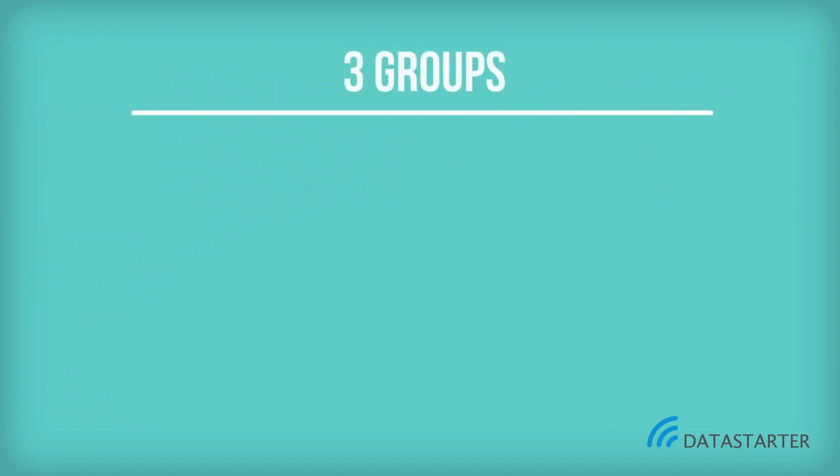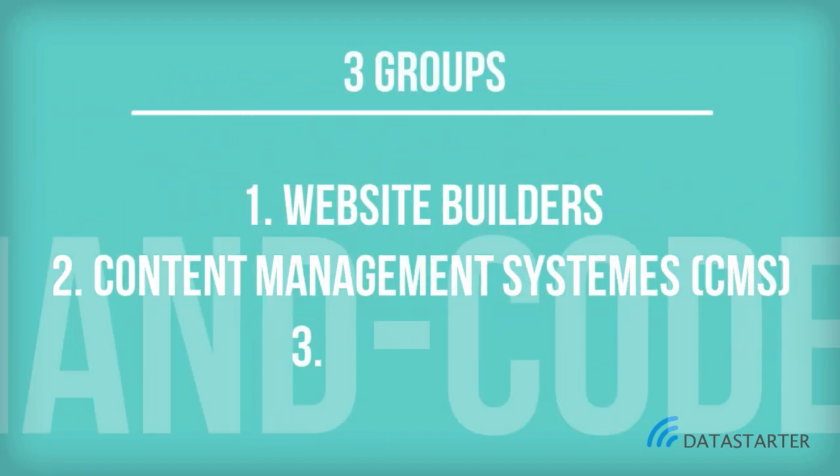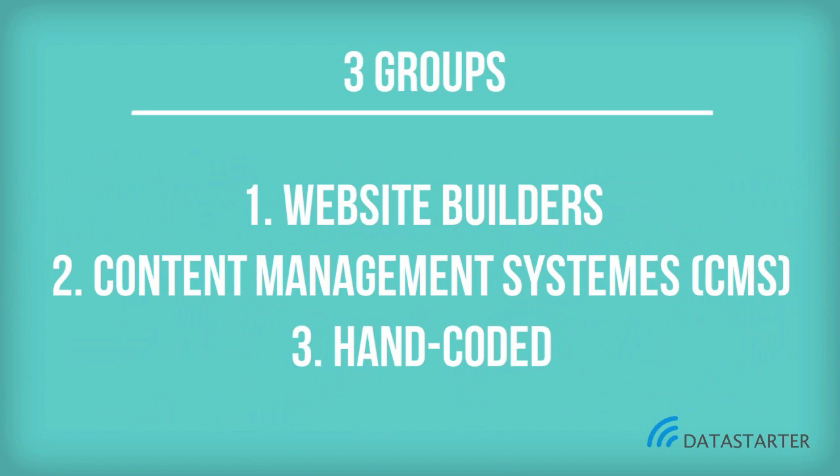We have divided it into three groups: Website Builders, Content Management Systems, and Hand Coded.